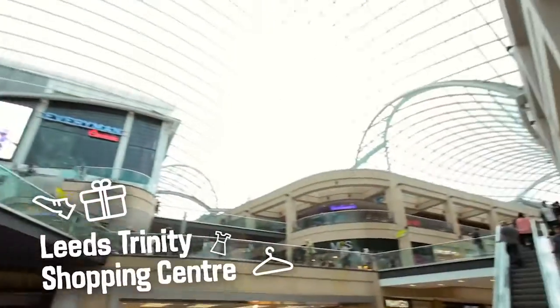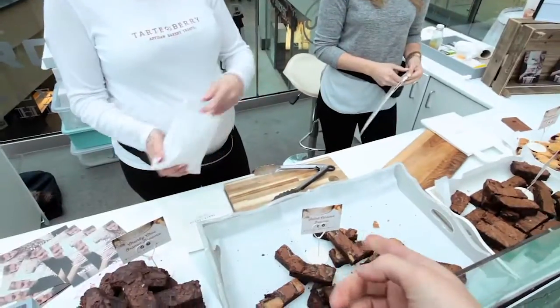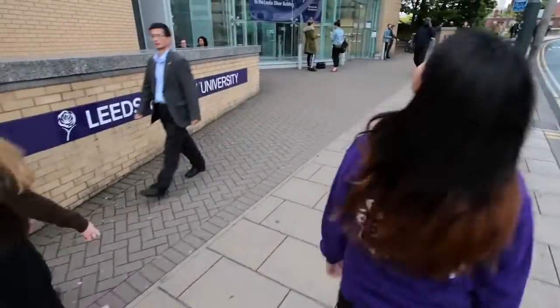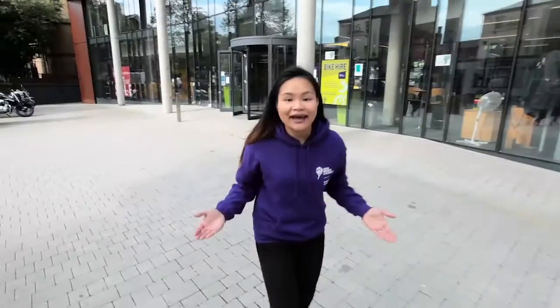This way. This is the Rose Bowl. Let me show you some of the other City Campus buildings. There will be plenty of time to explore all these buildings later.